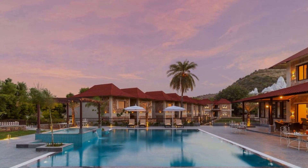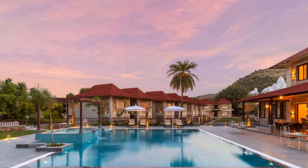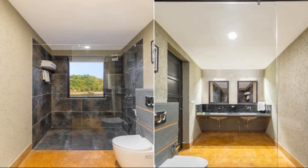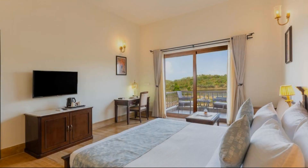You can see more than 100 reviews of this resort on booking.com. It's rated 9.6, which is exceptional.